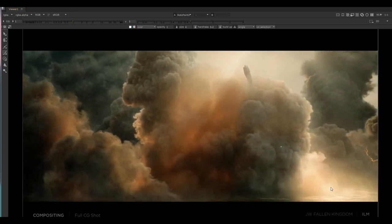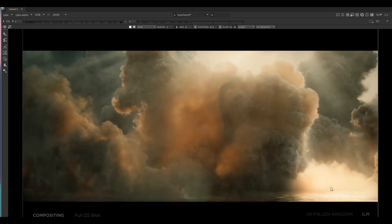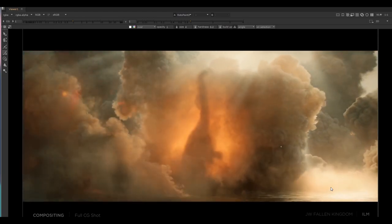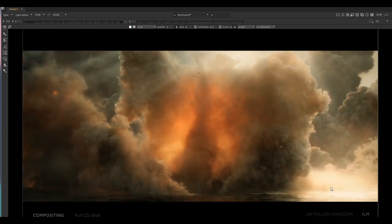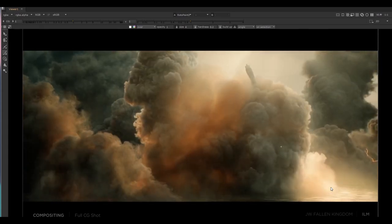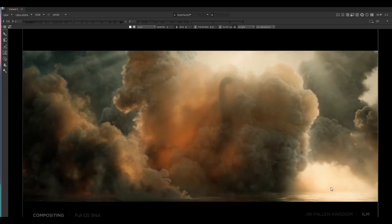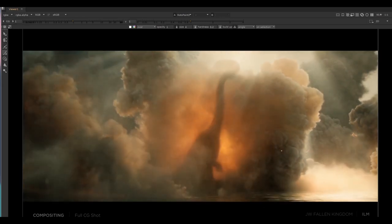That's another really useful shot to look at, because on paper 'a dinosaur rears up, gets engulfed in flames, and there's smoke everywhere' could look a whole lot different. He's using the same techniques as Hugo to draw our eye to the right part of the image. You can keep using these same techniques in your own shots as you work on them.